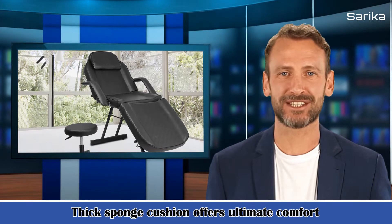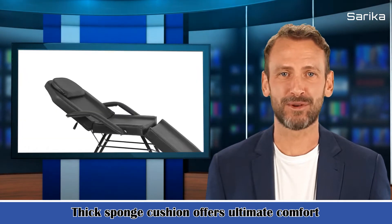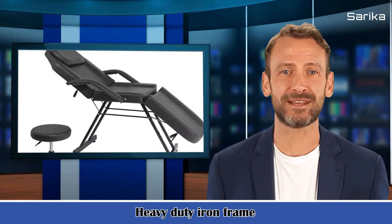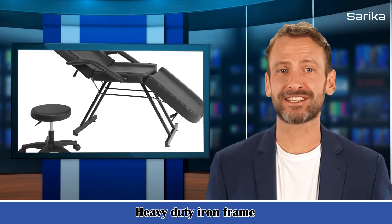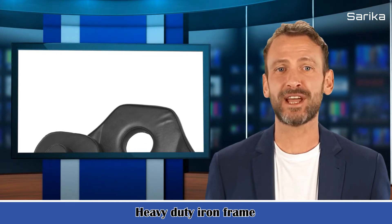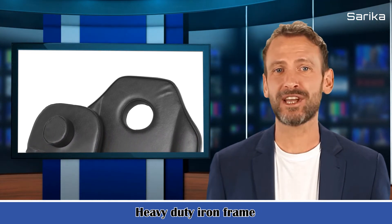7. Headrest dimensions: Length 17.72 cm x width 8.27 cm x height 3.94 cm / Length 45 cm x width 21 cm x height 10 cm. 8. Adjustable stool height: 16.14 cm, 21.65 cm / 41 cm, 55 cm. 9. Weight: 59.5 pounds / 27 kg. 10. Weight capacity: 330 pounds / 150 kg.